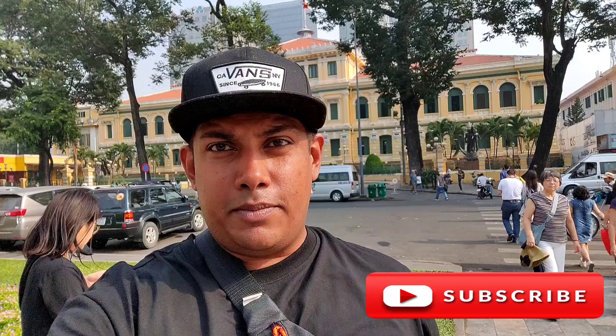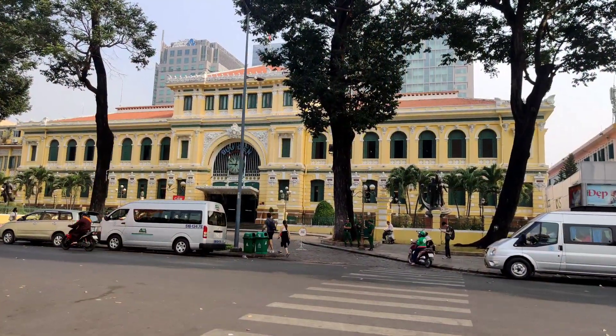Hey guys, welcome to my channel. We are right now at the Ho Chi Minh Post Office, so let's go and check it out. It's really beautiful here. You have to come here early morning — before 10 o'clock — otherwise the lighting is very bad and it gets very bright and very hot.